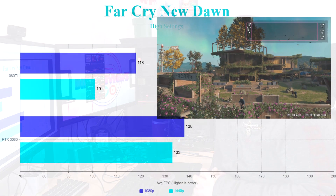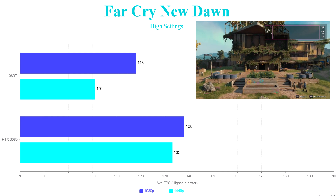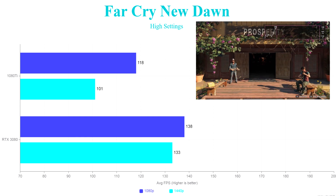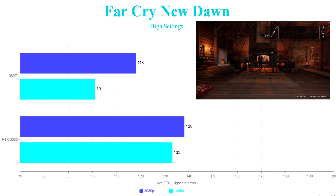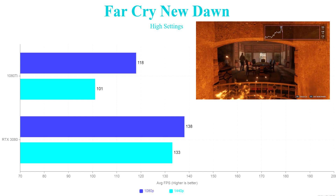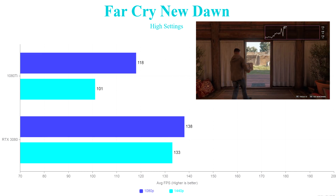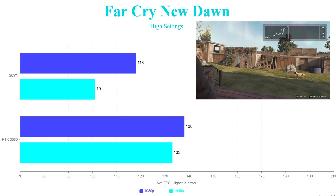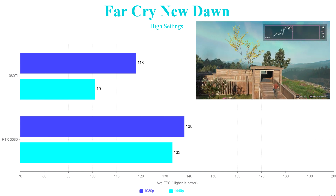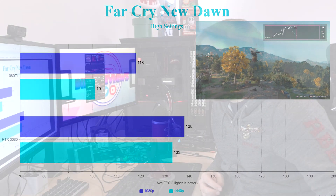We then ran Far Cry New Dawn, which also seems to be a hard game to run. On the 1080 Ti, at 1080p we got 118 frames average and 101 at 1440p. On the RTX 3080 we got 138 at 1080p — only 20 frames more than the 1080 Ti. At 1440p it was almost similar to the 1080p result at 133, so you can start to see a bit of a CPU bottleneck there even with the Ryzen 9 5900X.